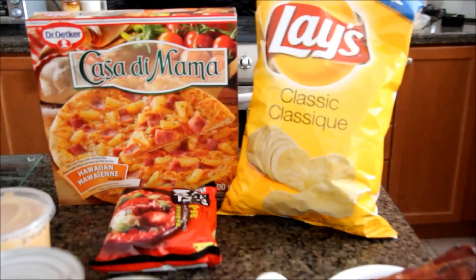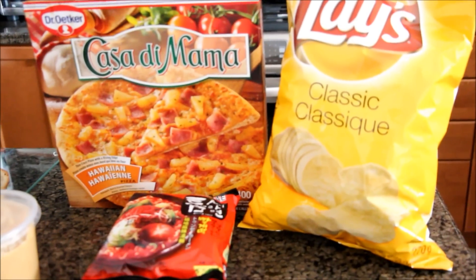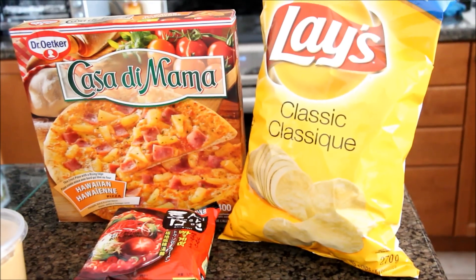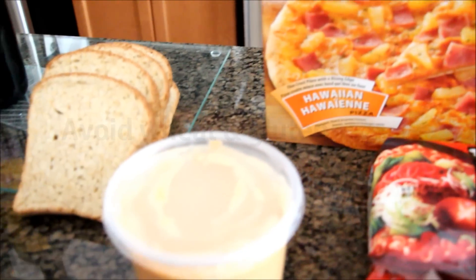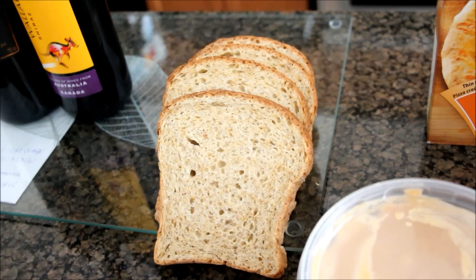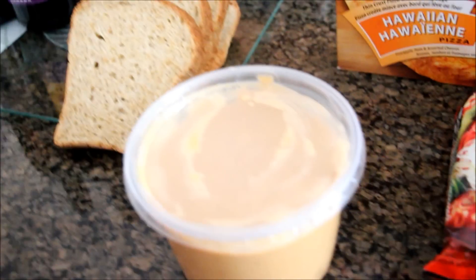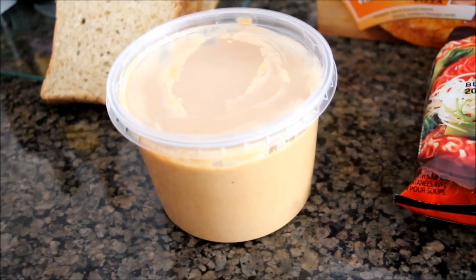We generally want to avoid anything packaged — anything in a bag or a box — as they're usually really processed, especially chips which are also deep fried. Unless it's something like quinoa or brown rice, which come in a package but are more natural, those are usually fine. We also want to avoid gluten: any wheat, barley, or rye. Gluten is basically like glue and makes it harder for the digestive system to work. There's also peanut butter, which is very allergenic for a lot of people, so we want to avoid that.